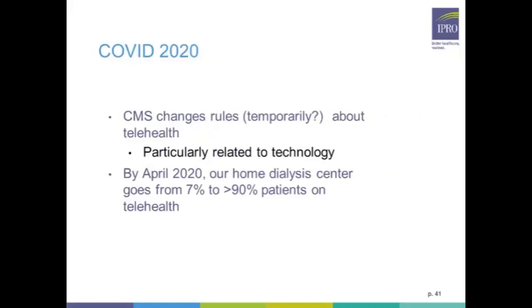Then COVID hit and CMS changed the rules dramatically. When people ask whether these rule changes will be temporary or permanent, Dr. Miller says the genie's out of the bottle and believes this will be relatively permanent. After 15 months of work reaching 7% in Indianapolis, within four weeks they jumped to 90% of home dialysis patients doing telehealth. In St. Louis, they went from zero to 50% in four weeks. The technology works, the regulatory and reimbursement infrastructure is functional, and it can be done fairly successfully.